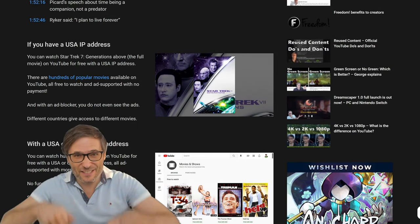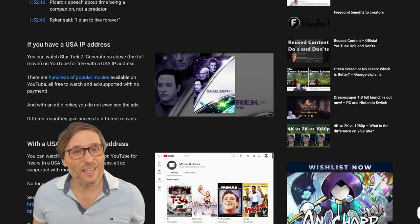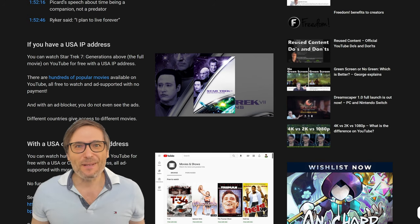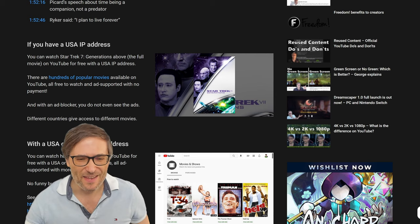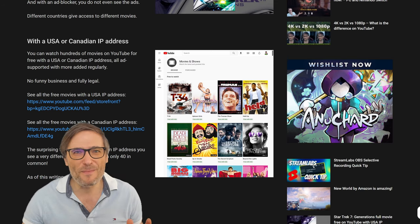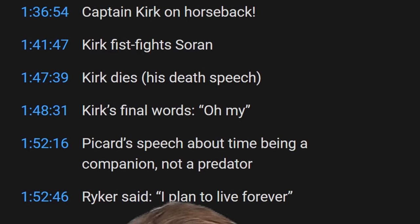How does this help you as a creator? Now you can make movie reviews of the actual movie playing, instead of just clips copied from another source. You could create clips of your favorite moments and blog about them, like I've done here — all of these time codes are moments I found enjoyable in the Star Trek Generations movie.